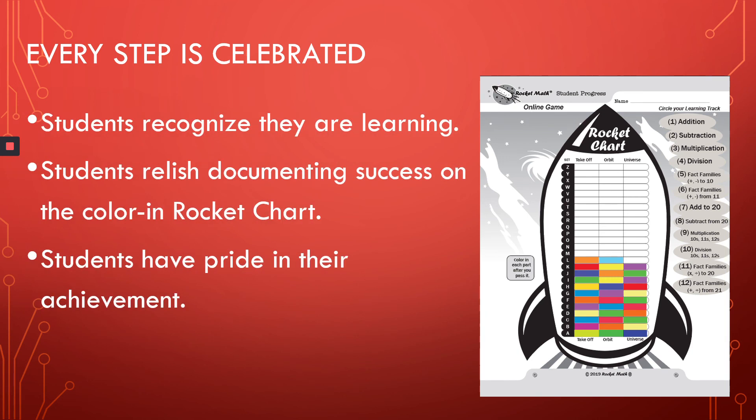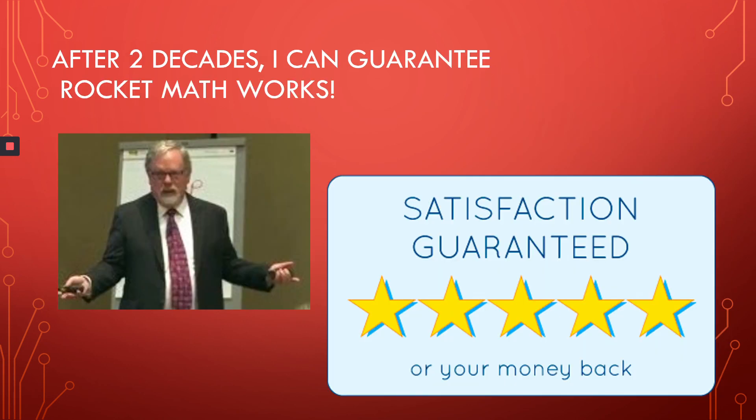Every step is celebrated in RocketMath. Students recognize that they're learning. They relish documenting their success on the rocket chart. They have pride in their achievement. When students find out who I am, they always lead with telling me what set they're on, even before telling me their name. I've been sharing RocketMath with teachers for two decades now. I can guarantee you that it works — I'll give you your money back if you're not satisfied with the results. I designed this to teach math facts. A funny byproduct is that students love it.